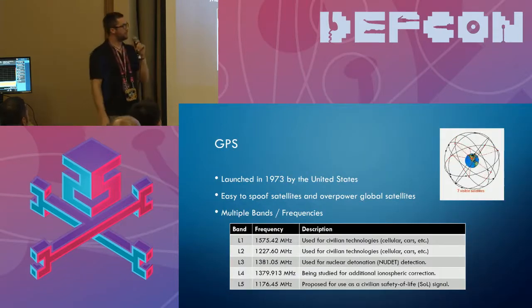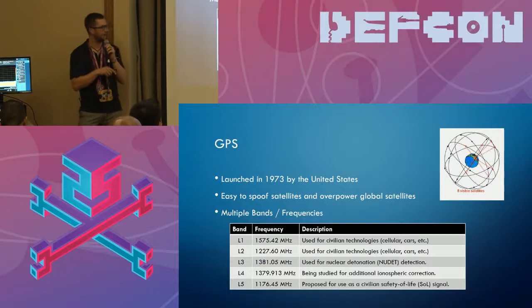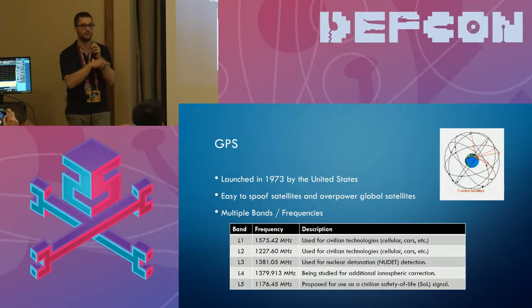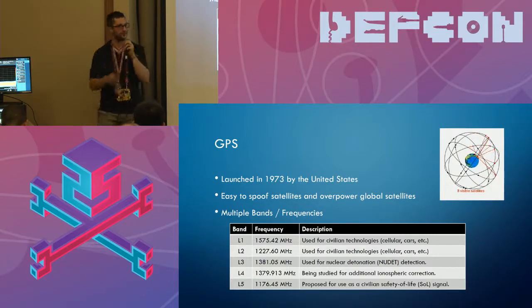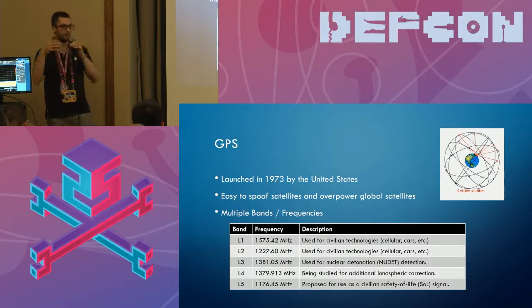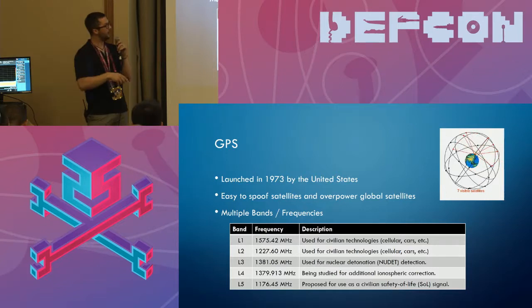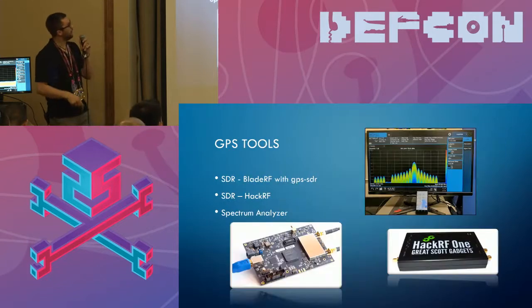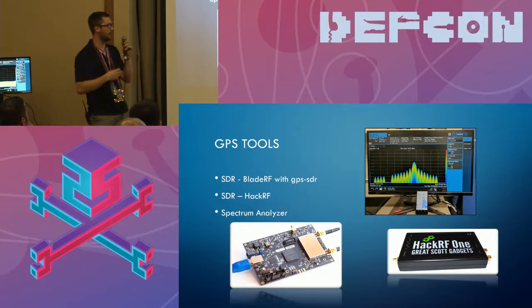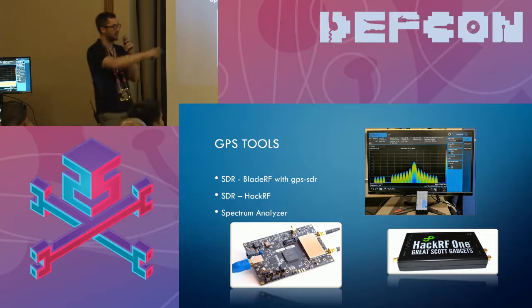Moving on to GPS, which was created by the United States in the seventies. The main public bands are L1 and L2. If you want to lock down GPS properly, use both radios in your devices — most people don't. Apple doesn't use both bands, and we can show you what happens because of that. We can pretty much put anybody's phone wherever we want if they're only using one band, since it's not getting another source to confirm position. For tools, you can use a HackRF, but we mainly use the BladeRF connected to this antenna.